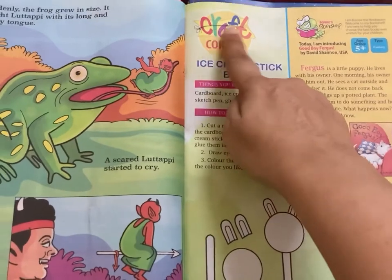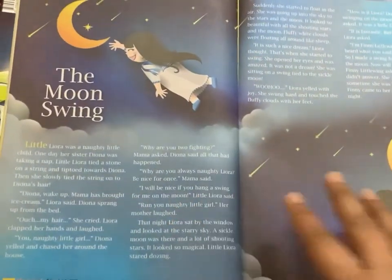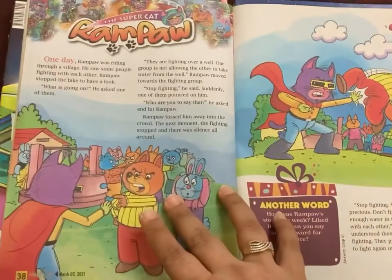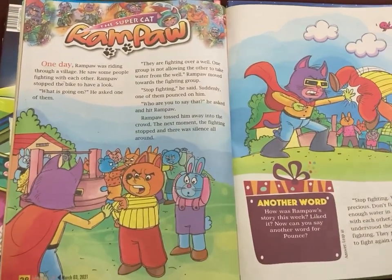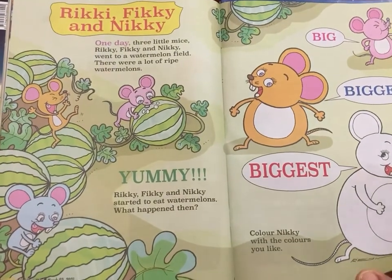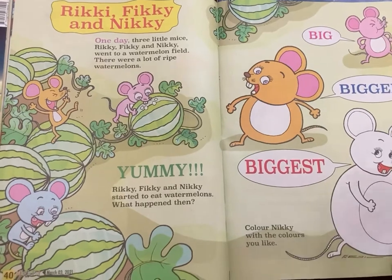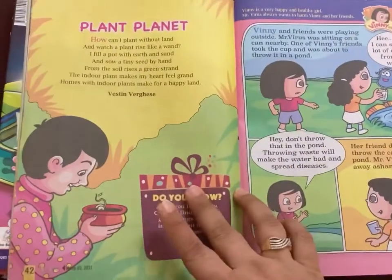Sometimes they have craft activities and cooking activities wherein a child learns to cook out of simple raw materials. The stories are usually kept short so that it's easier for the kids to understand.